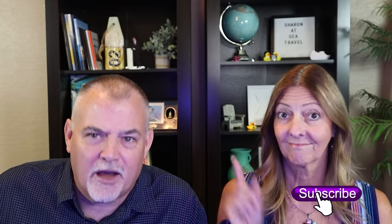This seems like a great part of the video to remind everyone watching — if you have a moment, please hit the subscribe button. And while you're at it, give a tap to the thumbs up button and the notification bell so you always know when new cruise content is coming out.